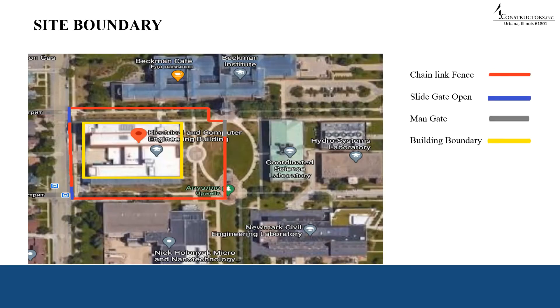Here you can see our site boundary where we have a red line indicating where we are going to install chain link fences. Where we have blue lines, we are going to install a slide gate opening on the Wright Street side. We also marked by yellow line our building boundary. We are going to have one main gate from the north quad, marked by gray line, because people coming from Clark Street and Stoughton Street will have access to the construction site from the north quad.